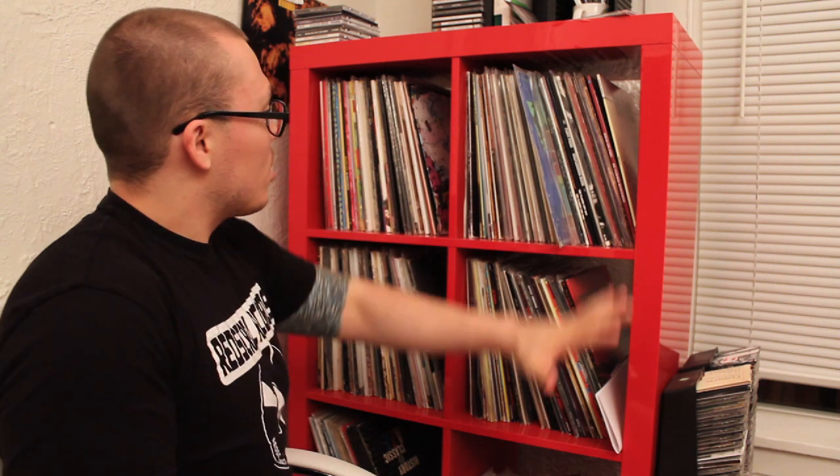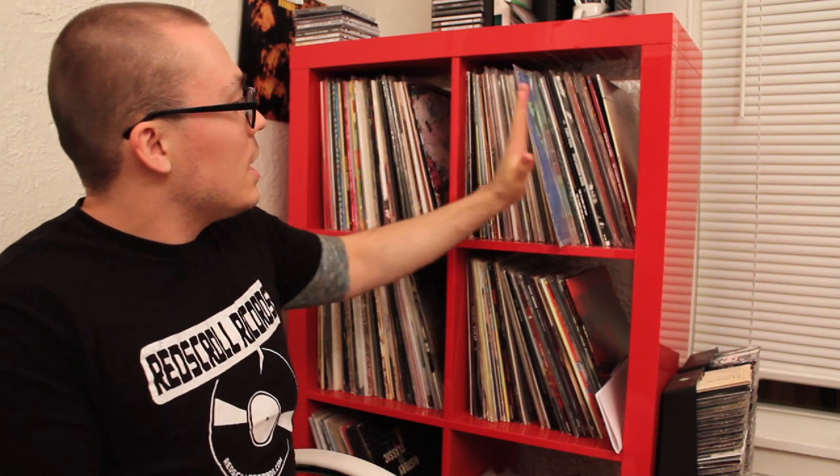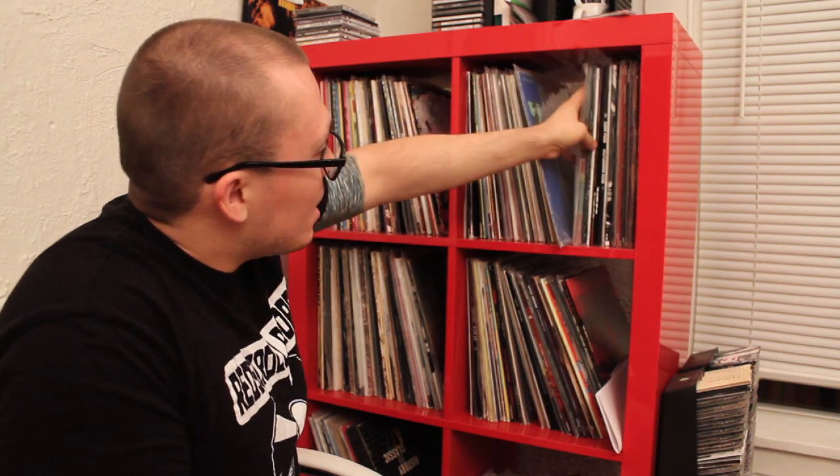Hi everyone, Anthony Fantano here, the internet's busiest music nerd, once again with my girlfriend manning the camera, going through my vinyl collection in alphabetical order. This is the sixth edition. We started in the A's and now we're almost halfway through — we could do this in around 15 videos. We're just now breaking into the E section, having just talked about all my Bob Dylan records.